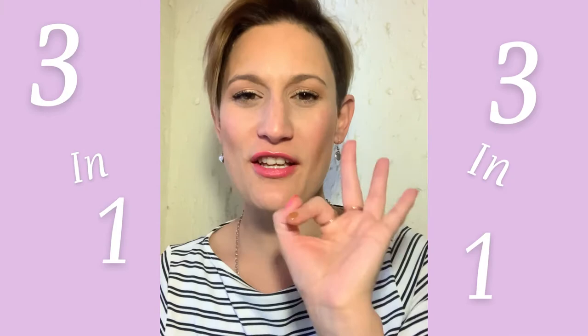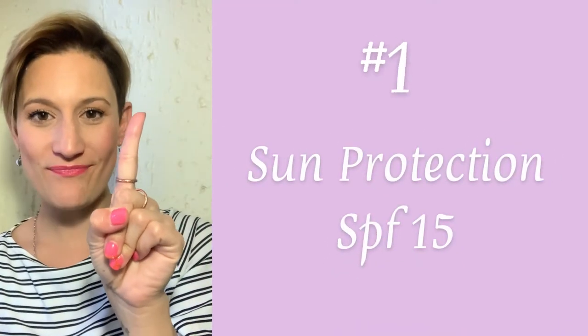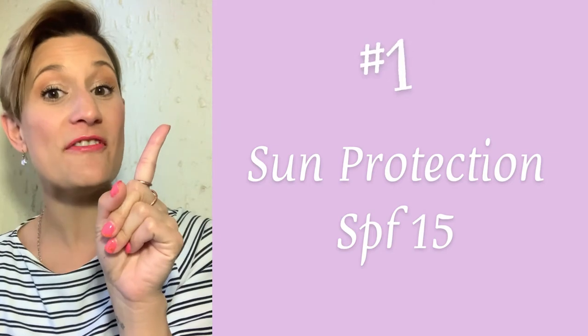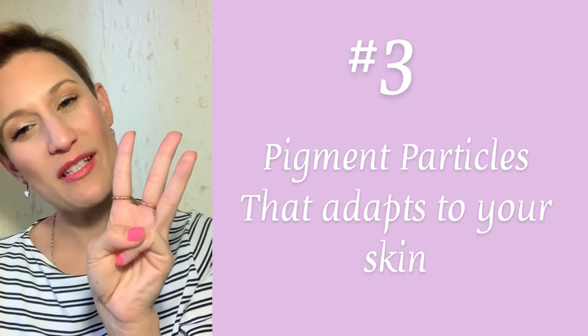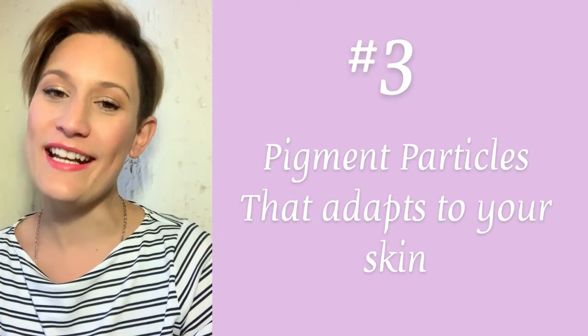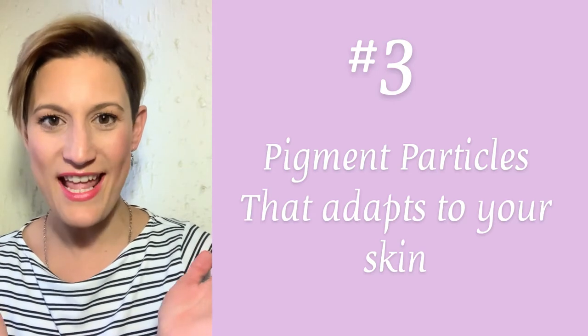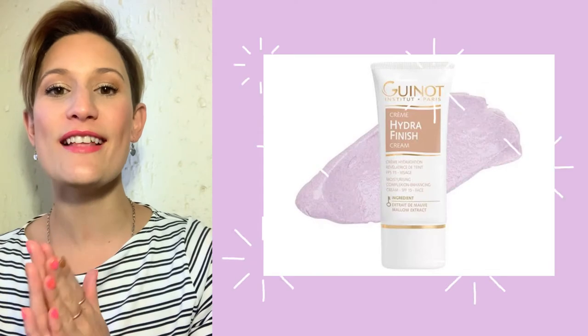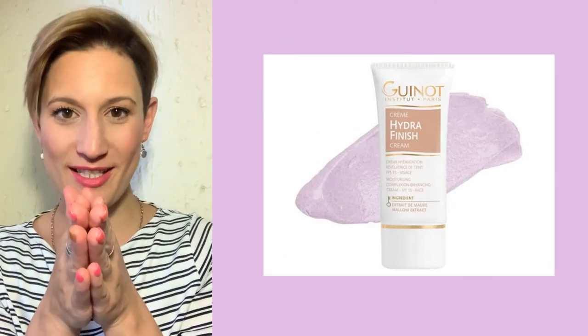Hydra Finish is a three-in-one product. Number one, it is an SPF of 15. Number two, it hydrates the skin. And number three, probably the best part of it, is that it is a BB cream with pigment particles that, as you warm it up in your hands, starts to change and adapt to your skin color.